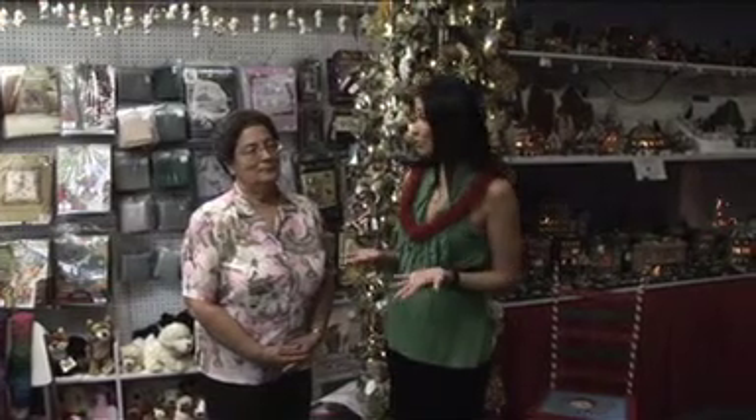Hi, I'm here with the owner of Strictly Christmas, Sylvia. We're actually — this store is two stores in one. Tell us a little bit about it, Sylvia.